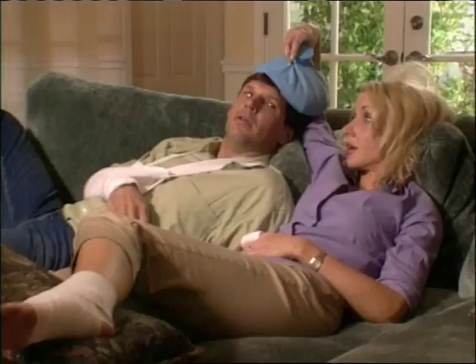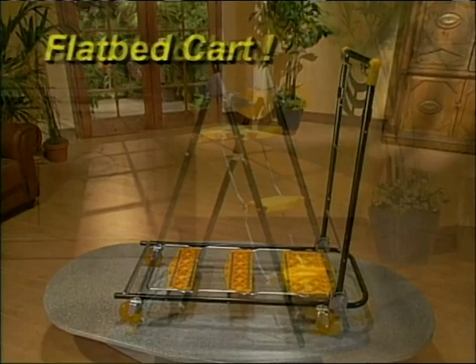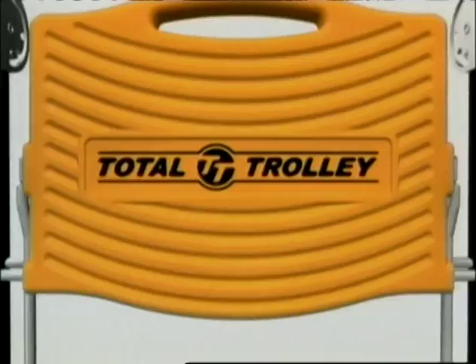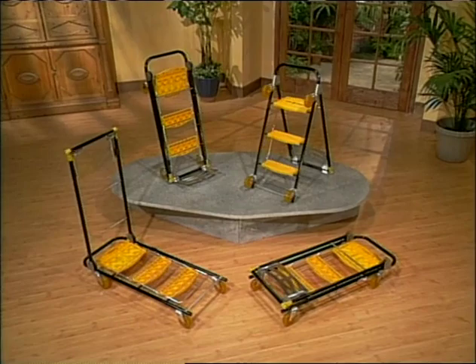Don't you just wish someone would lend a hand? Introducing the Total Trolley. It's a hand truck, a four-wheel dolly, a flatbed cart, and the best stepladder you'll ever own. It's the ingenious household hero that converts in seconds to four incredible tools you'll use every day, all in one spectacular compact design.